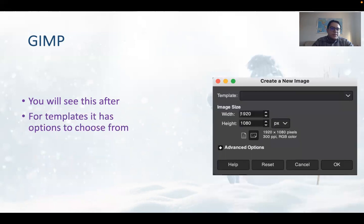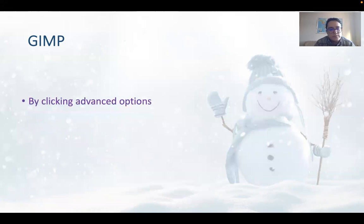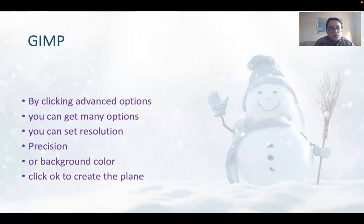For templates, GIMP has options to choose from. You can choose what template you want — A0, A1, A2, A3 — and whether it is for a CD cover or other purposes. By clicking advanced options, you can get many options. You can set resolution, position, or background color. Click OK to create the canvas.